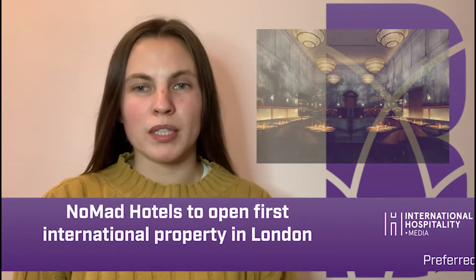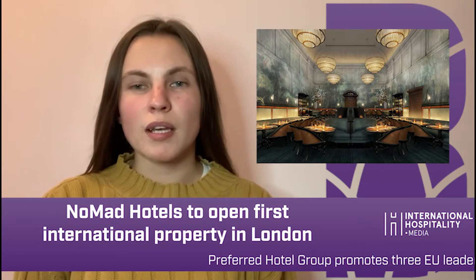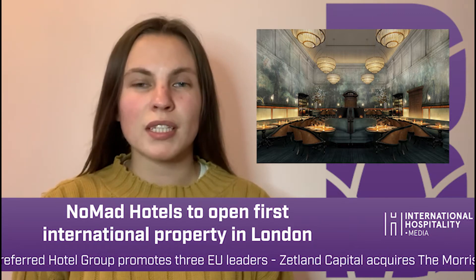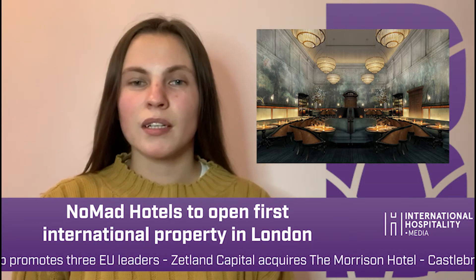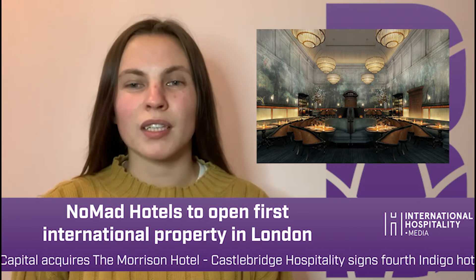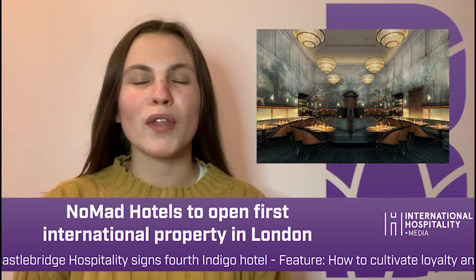Repurposing old historic buildings has been characteristic of some boutique hotels. In some ways, it allows properties to differentiate themselves in an increasingly competitive environment. For Seidel Group, the Bow Street Magistrates Court in London's Covent Garden appeared the prime location for its international debut of the Nomad brand.